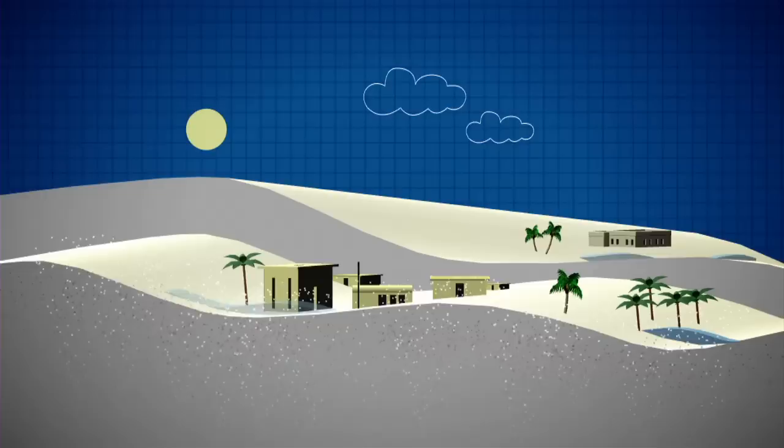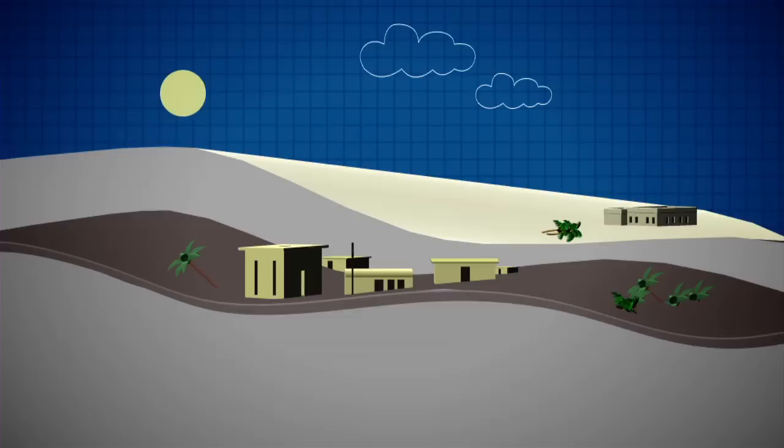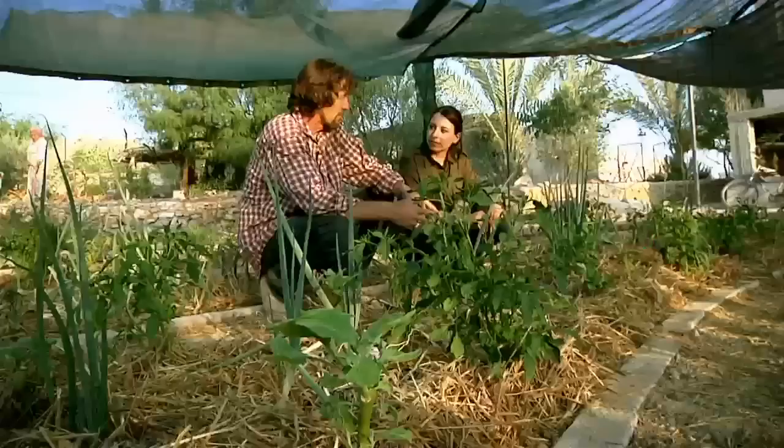In hot, dry climates, surface water evaporates quickly, drawing up moisture and salts such as sodium chloride, sodium sulphate, potassium and magnesium, which are dissolved in groundwater. This creates a surface build-up which is toxic to many plants, making the land unusable for agriculture. Eventually you end up with 20 meters of salted soil and you're out of production for a thousand years.